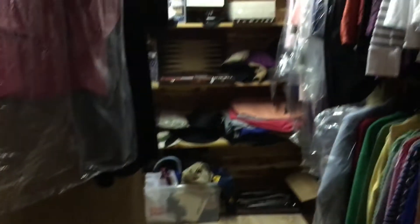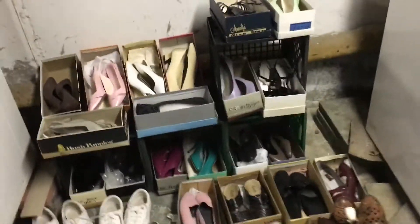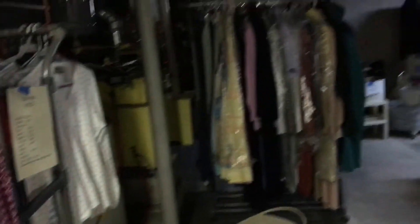A whole cedar closet filled with women's clothing. Games. Hats. Tons of clothes. We have purses. We have about 100 pairs of shoes — really good brand-name shoes: Bourne, Aerosoles, Sporto, Ferragamo. Just about 100 or a little more than 100 pairs of shoes, and they're all sizes — I would say 7, 7 and a half. Paints, more clothing.